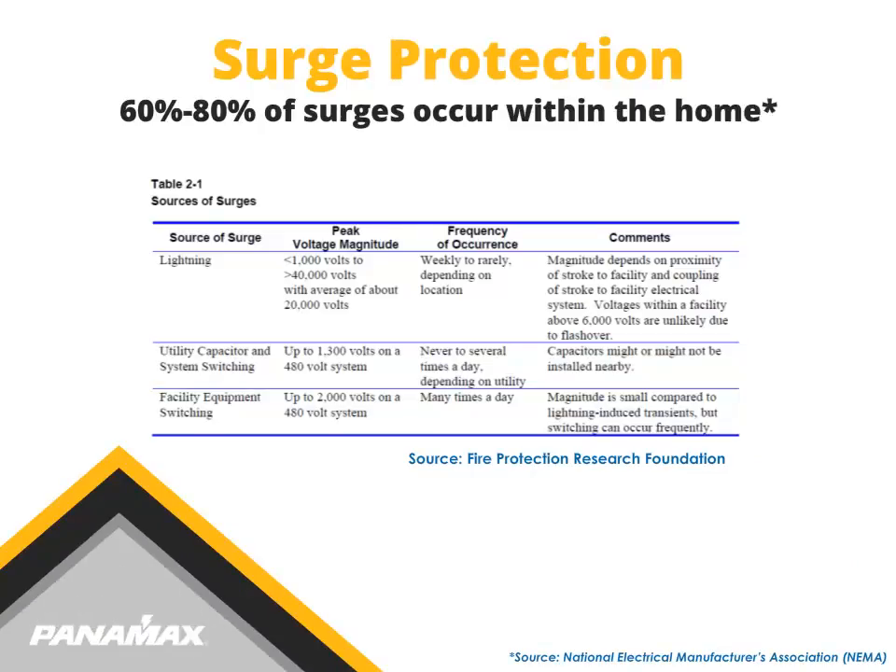In general, a surge is a transient wave of current, voltage, or power in an electric circuit. 60-80% of all surges occur within a home or building and can be anything from a simple thermostat operating a heating element, a switch mode power supply found on many of the devices we use today, or an electrostatic discharge. Surges that originate outside a building include those due to lightning strikes and utility grid switching.